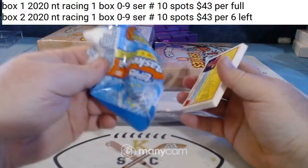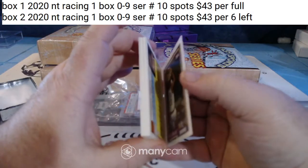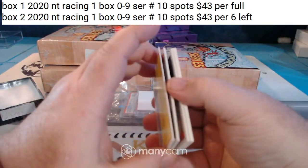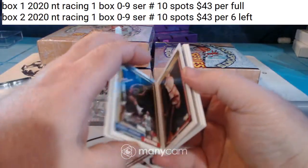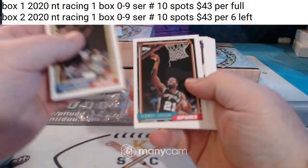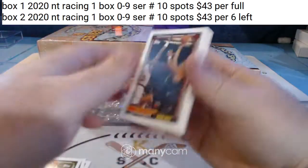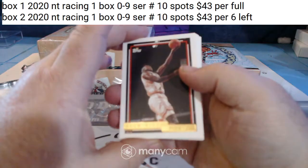That's Shaq, right? Isn't 92-93 Shaq's rookie year? Our first gold is Glen Rice.